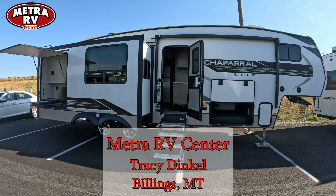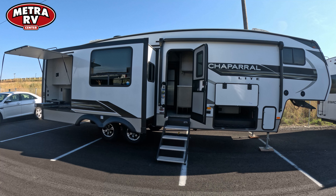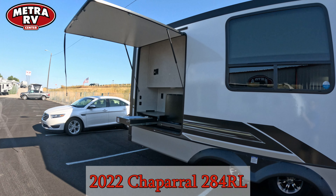Good afternoon guys, this is Tracy down at Metro RV here in Billings, Montana, going over this 2022 Chaparral 284 rear living. As you can see, this one does have the full outdoor kitchen in it, so that way you can keep the heat and smells on the outside and not bring them on the inside.